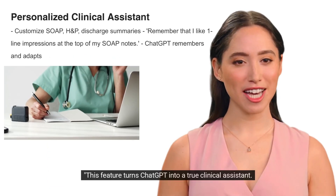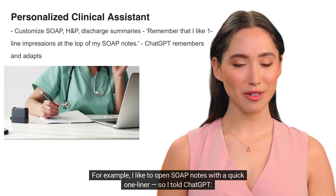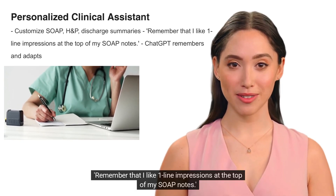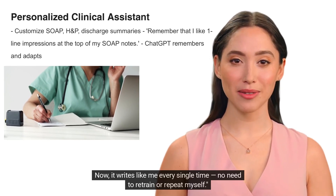This feature turns ChatGPT into a true clinical assistant. For example, I like to open SOAP notes with a quick one-liner, so I told ChatGPT: 'Remember that I like one-line impressions at the top of my SOAP notes.' Now it writes like me every single time — no need to retrain or repeat myself.